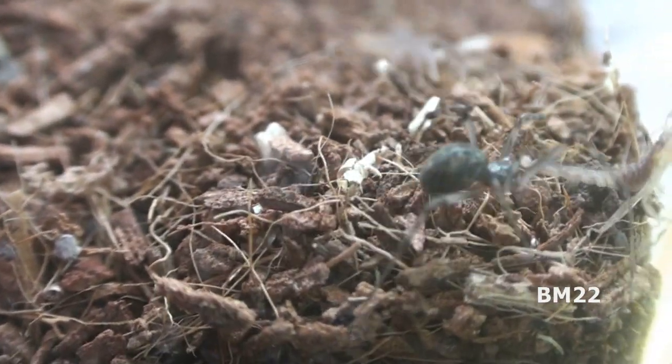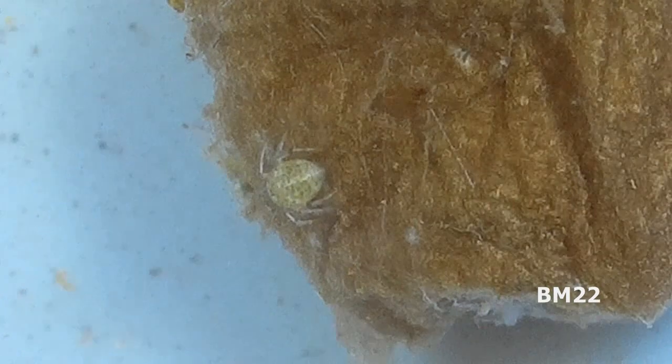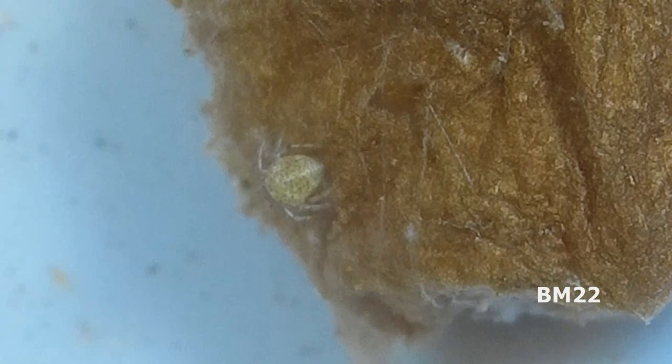With further investigation, I stumbled upon some egg sacs in that scorpion baby habitat, and I am almost 1,000% sure that these egg sacs belong to that unknown spider.